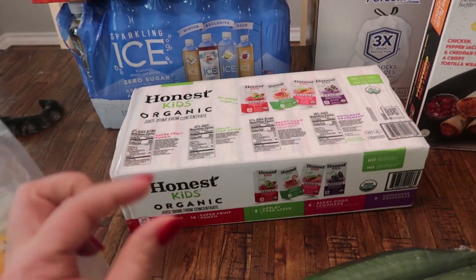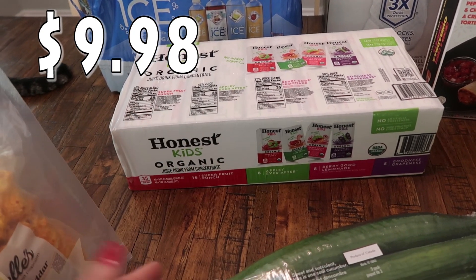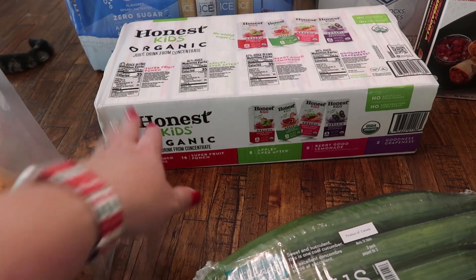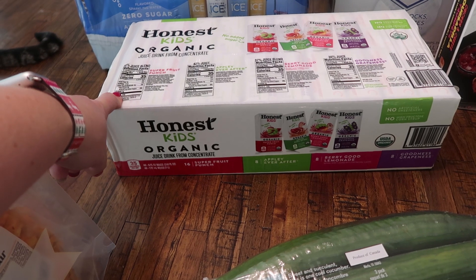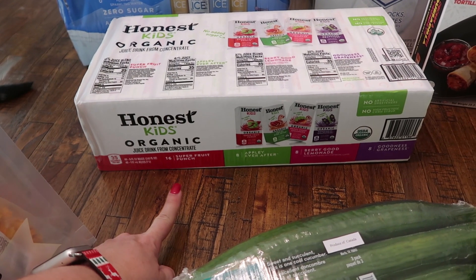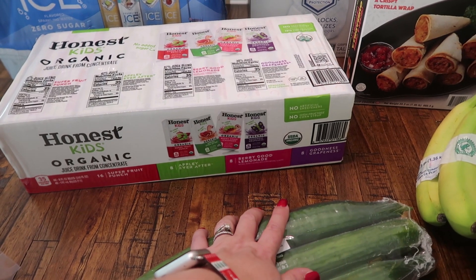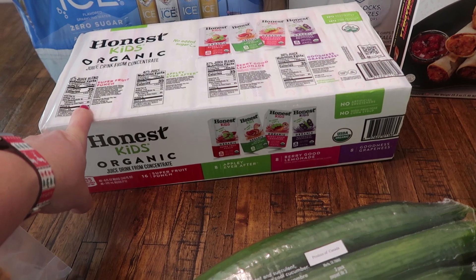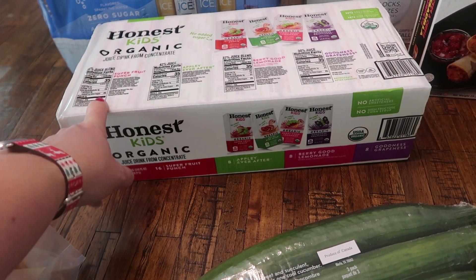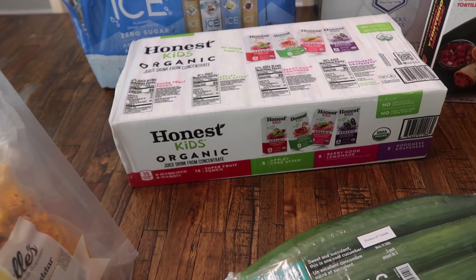The kids are almost out of their juice boxes. With the two week break coming up in December, I went ahead and got them now so we are stocked up. This is their favorite kind, the Honest Kids — 16 super fruit punch, eight Aptly Ever After, eight Very Good Lemonade, and eight Goodness Greatness. They did like the Sam's or Costco brand I picked up last time, but I didn't see the off brand today so I went ahead and grabbed the Honest because I know they like it.